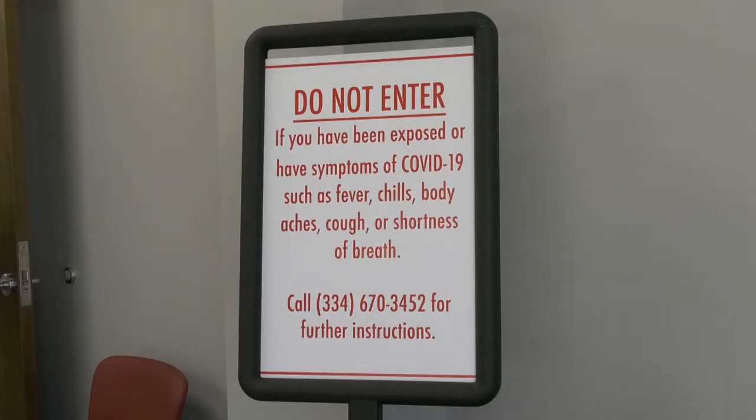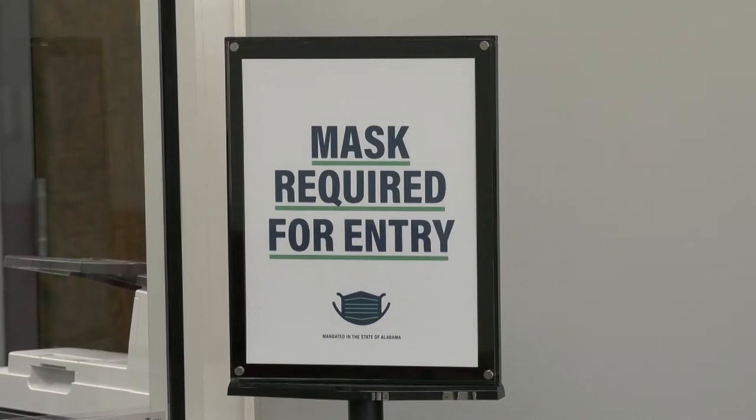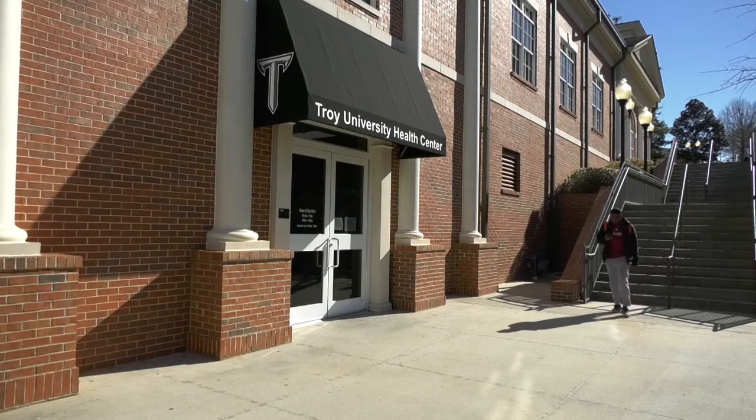Many of the symptoms of the Omicron variant can be compared to a cold or even the flu, making it difficult for people to know what they may have and making it even more crucial to get tested to keep yourself and others safe. We're testing for COVID first, since it's a little bit more prominent right now, and if it comes back negative then we'll get them in and test them for the flu or strep. A lot of the COVID symptoms are going with a sore throat too, so it's just hard to tell.